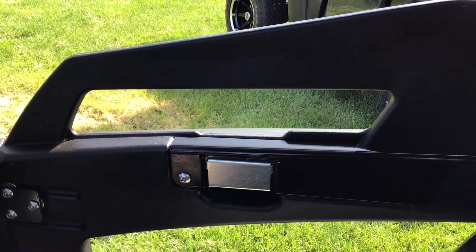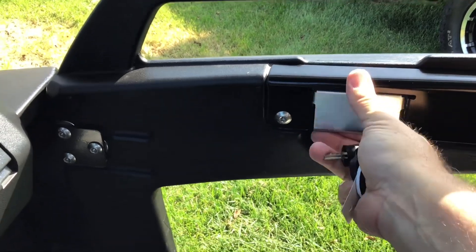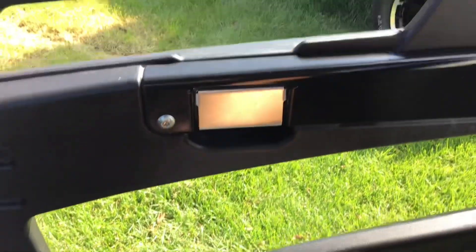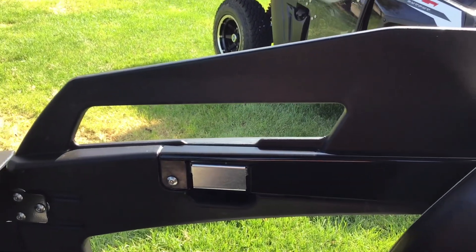Check out these doors on this John Deere too. Keep your loved ones, your little riders safe — keep them inside. Easy opening, closes very nicely.